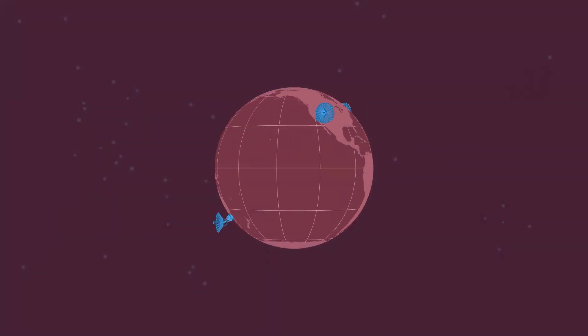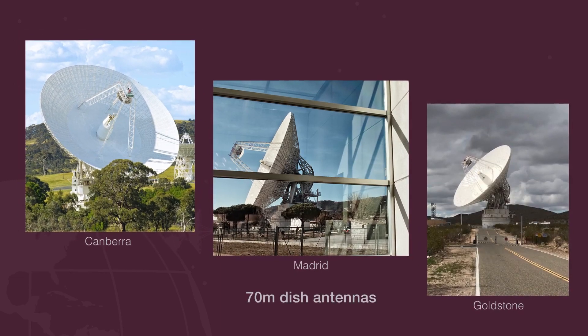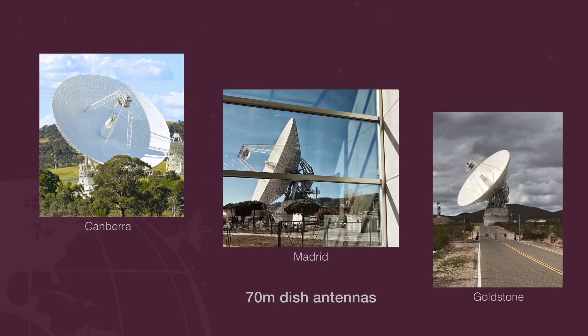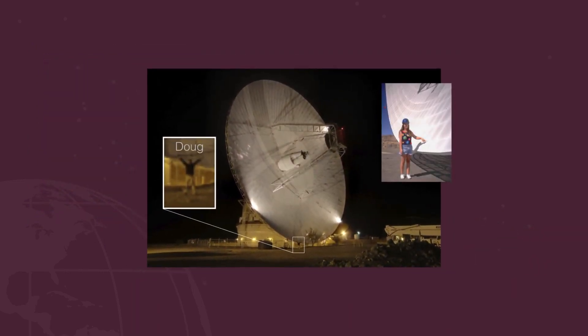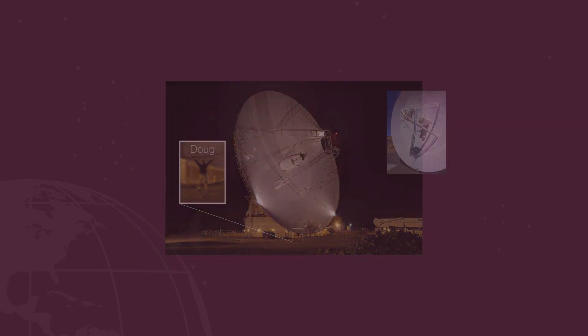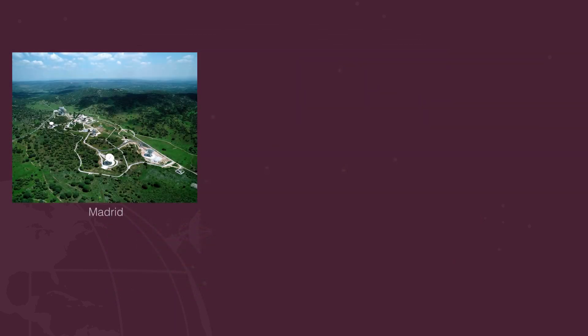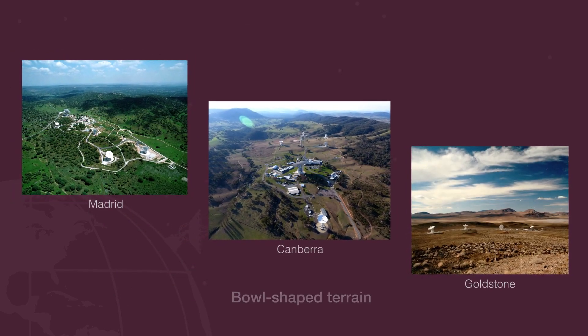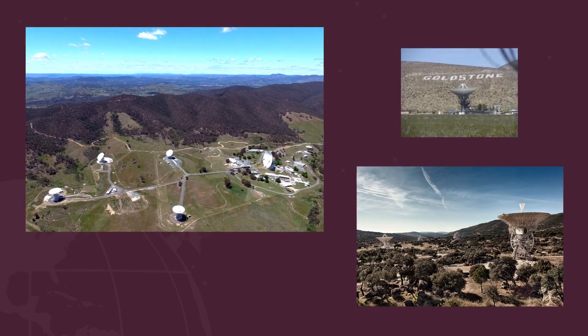While each location is thousands of miles away from one another, there are a few things they all have in common. For example, each complex has one huge 70-meter dish and several 34-meter dishes. The large amount of surface area helps collect and concentrate power when receiving data and sending commands — the bigger they are, the farther away from Earth they can communicate. Each complex is also nestled in a bowl-shaped terrain, which helps shield the antennas from external radio signals that could interfere with the signals used to communicate with spacecraft.